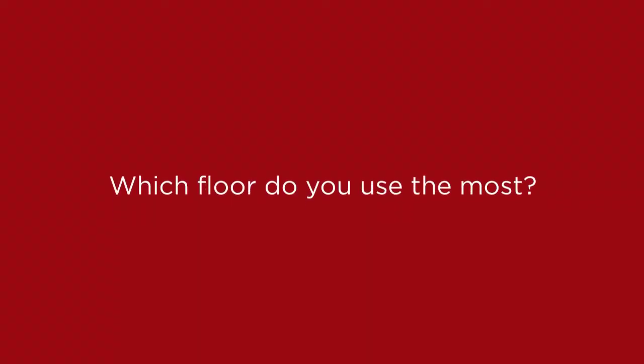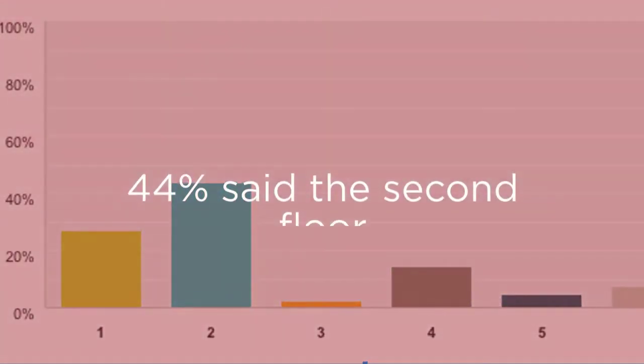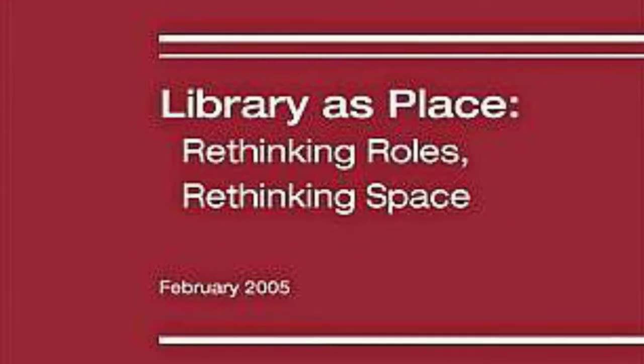We also asked students which floor they prefer to study on. 44% said second, followed by 21% saying first. This greatly shows the need for more floors which permit group studying and allow students to engage with each other.